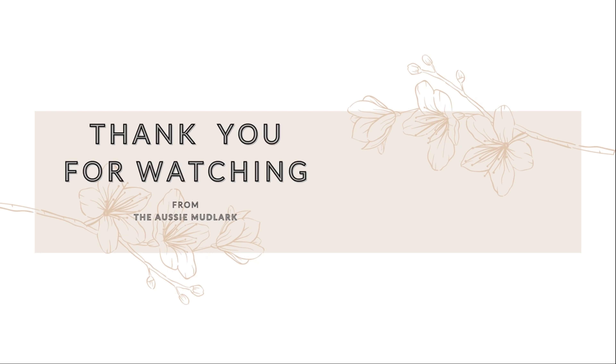Thanks for spending the day with me - that was a nice relaxing day on the foreshore. I'm out of here now, heading up those stairs.